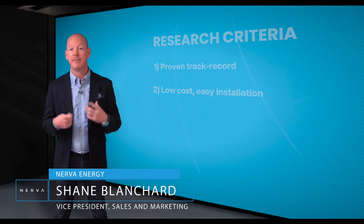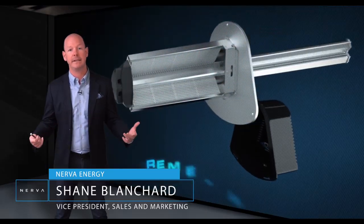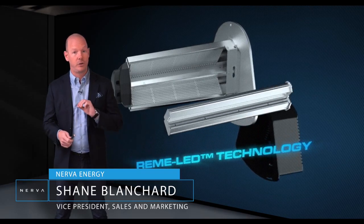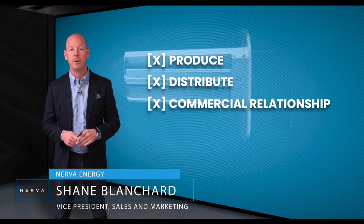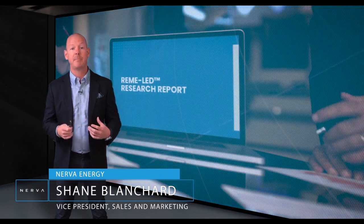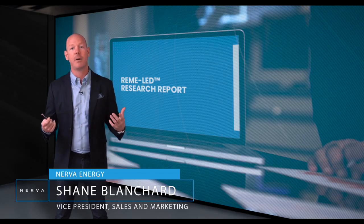After a week of hands-on analysis and technical review, we'd like to introduce you to Remy LED technology. Before we dive in, let's be clear: we do not produce, distribute, or have any type of commercial relationship with the manufacturer. Although we're familiar with the technology and its applications, our intention is not to promote the product, but rather unveil the research and findings of our engineering team. At the end of the day, if this can simply provide building owners with one more layer of prevention and containment, then it was time well spent.